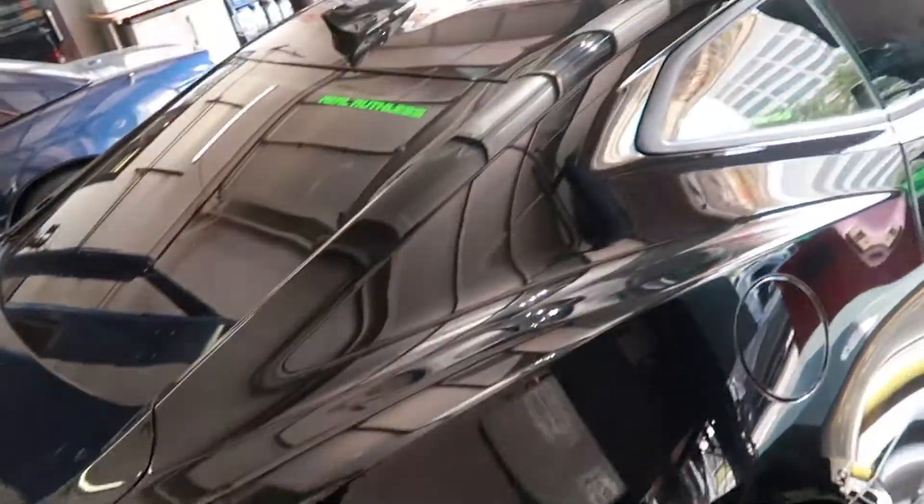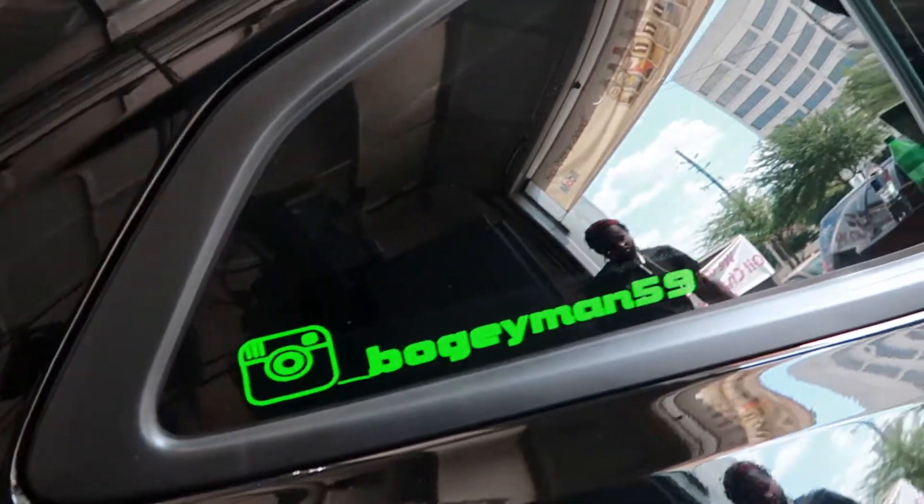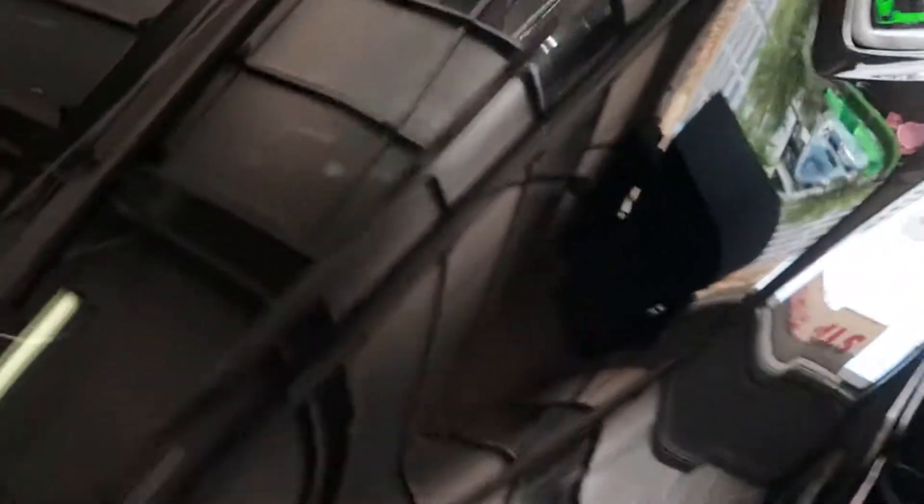Shout out to Fast Tech one more time. Make sure you follow my whip on underscore boogeyman 59 — that's the car club, Real Ruthless. Appreciate y'all!